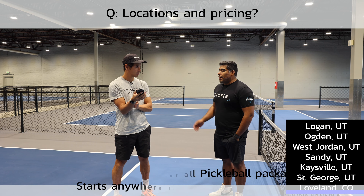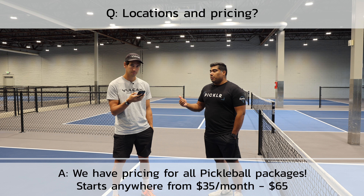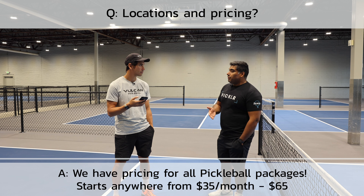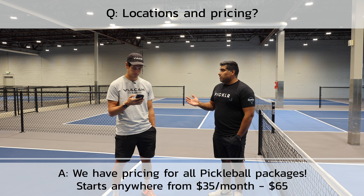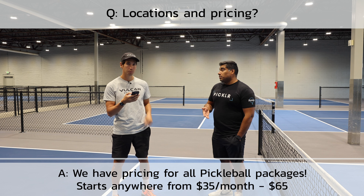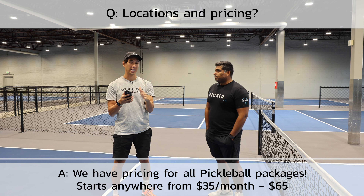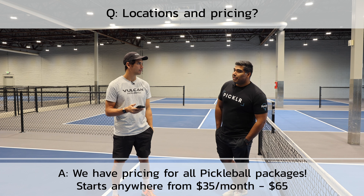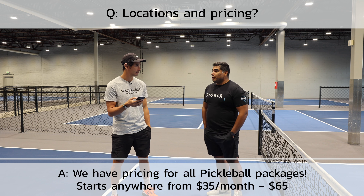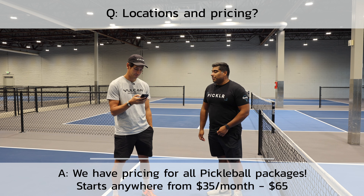For pricing, The Pickler has packages for every kind of player. It starts at $35 a month, which gets you free open play — that's 50 plus hours. The competitive pass is $65 a month and gets you free open play plus free Best of the Best series, which runs twice a week, so it saves you a lot of money. One important thing to add: a membership gives you access to all locations. So if you're playing in Sandy and it's busy, you can check out West Jordan or another location. You can experience different players and skill levels across all facilities.